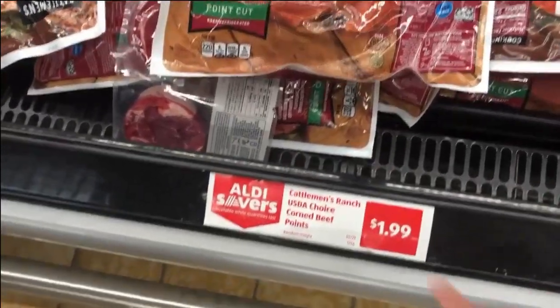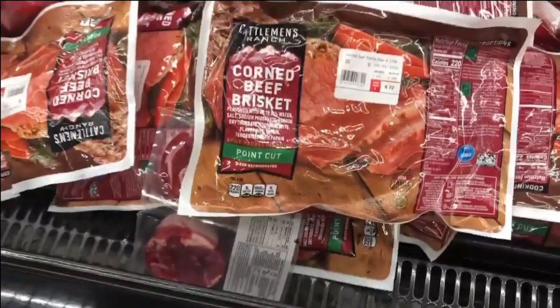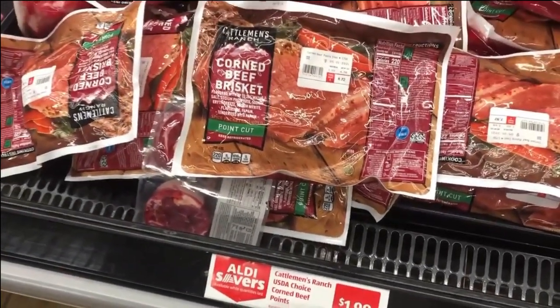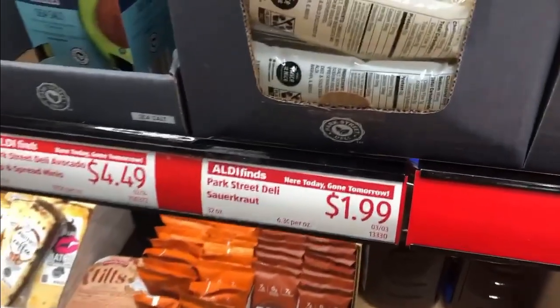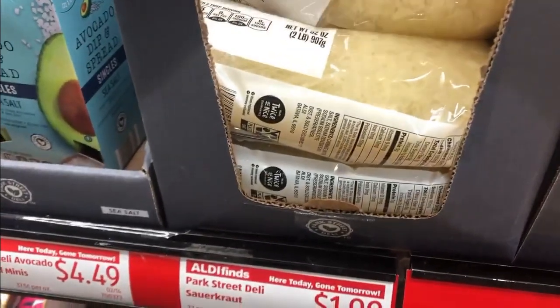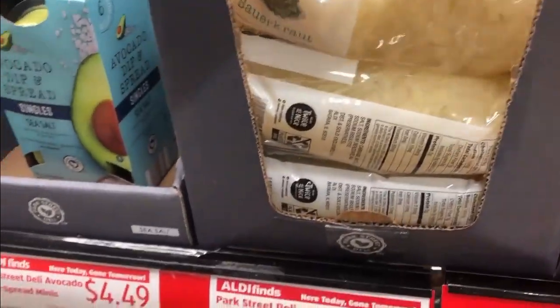They have corned beef for only $1.99 a pound. I'm not buying any today, but St. Patty's Day is coming up and I do have a special dinner plan for my family. This is also good for St. Patty's — making sauerkraut, although I love their regular sauerkraut. That looks pretty good too.